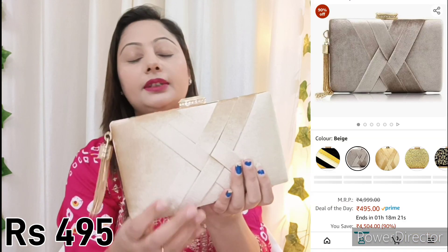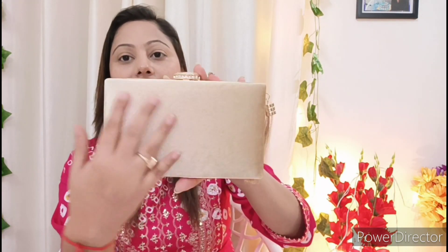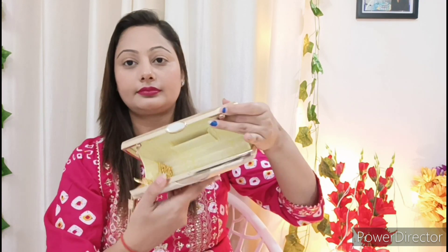This is a very beautiful clutch. You can also use it as a sling bag. You can carry it with Indian outfits as well as western attire. This is a golden color clutch with a golden tassel that looks pretty attractive. This is a pattern from the front side and back side. This is a very good velvet fabric with diamonds on the sides. There is good space inside — you can put some makeup and lipstick in it. You can also use this chain as a sling or clutch.